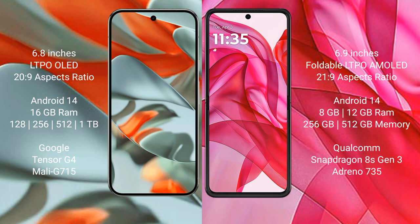Both the Google Pixel 9 Pro XL and the Motorola Razr 50 Ultra run on the Android 14 operating system.